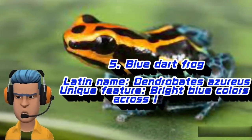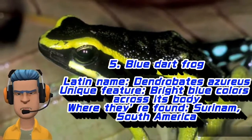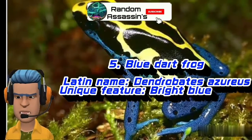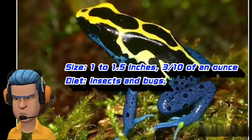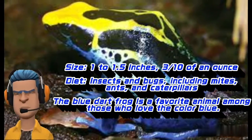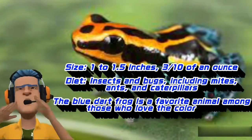Blue Dart Frog. Latin name: Dendrobates azureus. Unique feature: bright blue colors across its body. Where they're found: Suriname, South America. Size: 1 to 1.5 inches, 3 tenths of an ounce. Diet: insects and bugs, including mites, ants, and caterpillars.